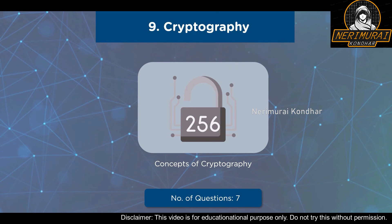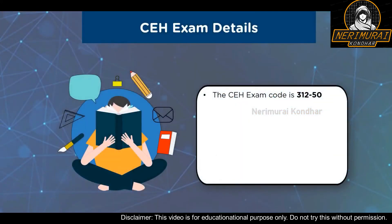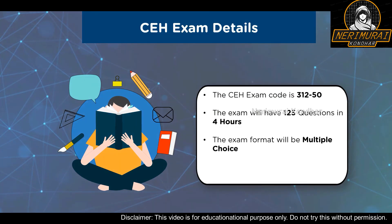Now let us have a closer look at the CEH exam details. The MCQ-based exam is titled Certified Ethical Hacker with exam code 312-50. This exam will have 125 questions with a time limit of 4 hours. The test format is multiple choice questions, and the pass percentage varies ideally between 60% to 85%.